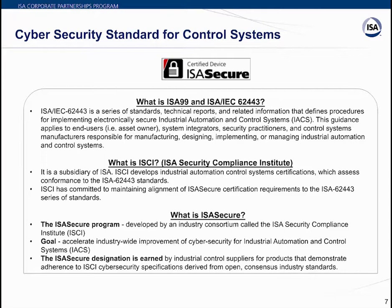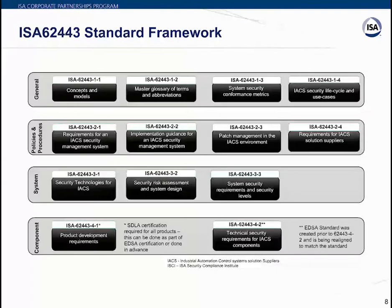ISA 62443 came up with a framework divided into four sections: General, Policies and Procedures, Systems, and Components. The General category at the top includes common or foundational information such as concepts, models, and terminologies, and describes security metrics and security life cycles for IACS — Industrial Automation Control System solution suppliers.